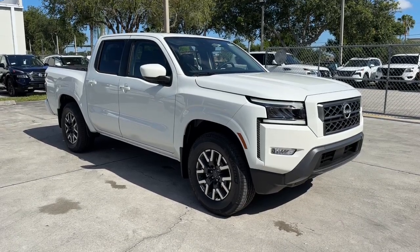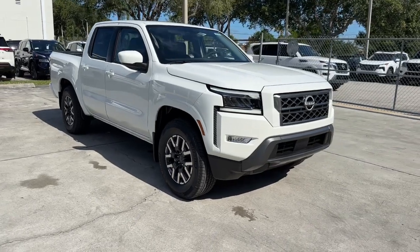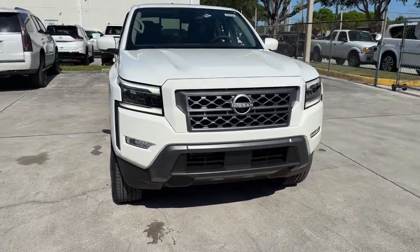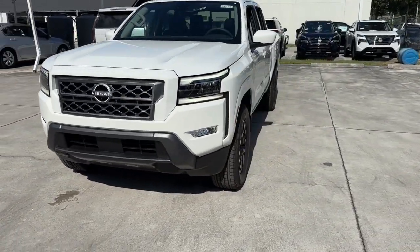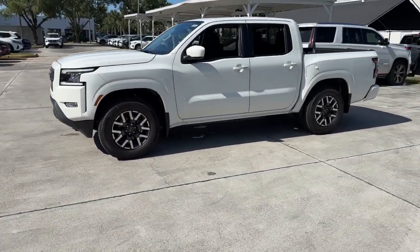Get into the 2024 Nissan Frontier. Make comfort and convenience part of every job in this well-equipped Frontier. This midsize pickup is built to work as hard as you do and it's available at an exceptional value.